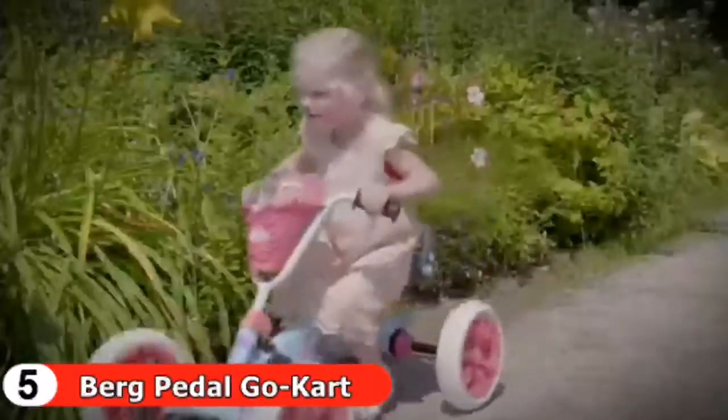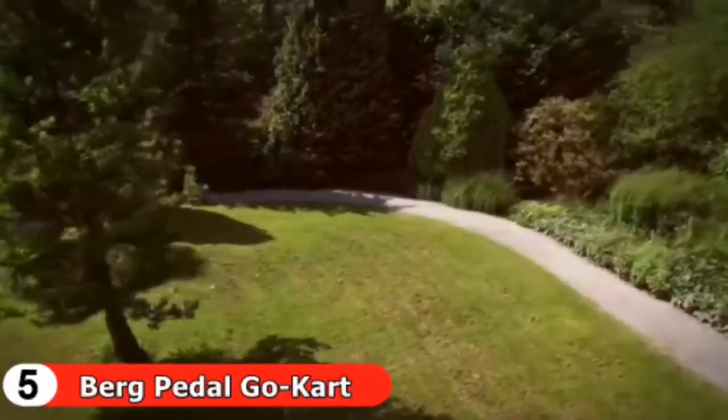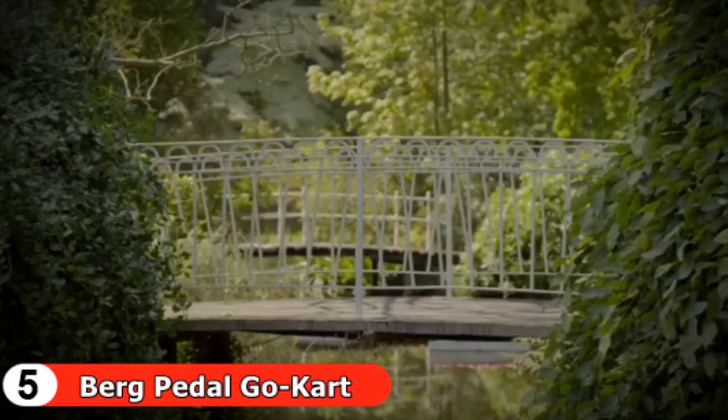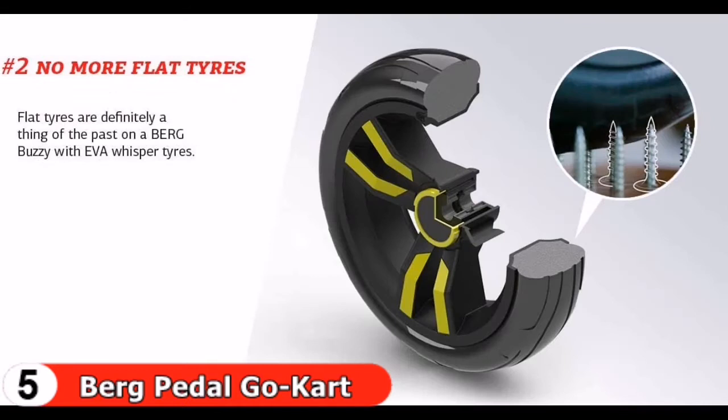Thanks to its four wheels, the Berg Buzzy has excellent stability. Tricycles have one wheel less and are far less stable — the center of gravity of a tricycle is close to the tilt line between the front and rear wheels, so riding sharply or fast around corners can easily cause it to tip over. Because the Buzzy has four wheels, the tilt line is much further outwards and further away from the center of gravity, making it significantly safer.